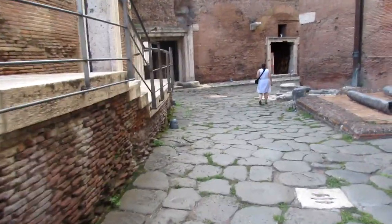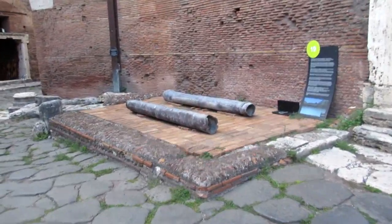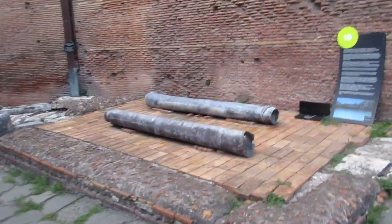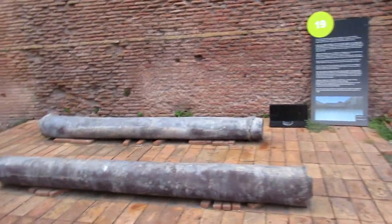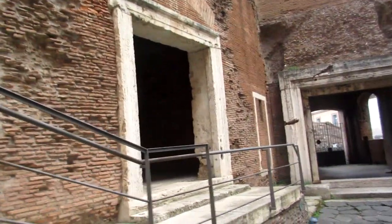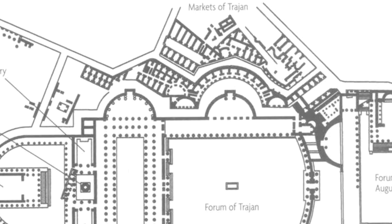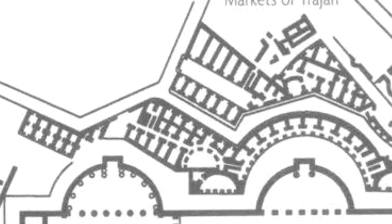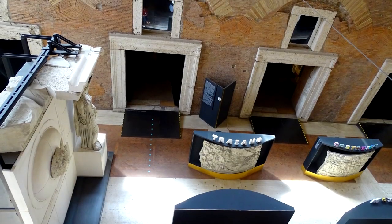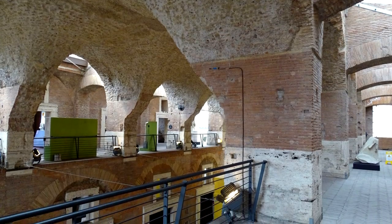Behind the main area you can see quite a few more shops. Over here are some lead pipes that were found during the excavation — they would have transported water. There are stalls all throughout, making it a big shopping centre. They even had an inside section, which was the main hall, and that is now used by the museum, so I didn't film in there, but here are some pictures.